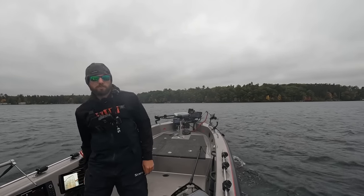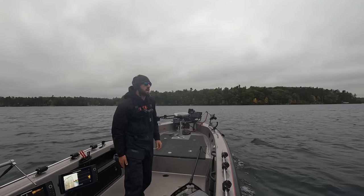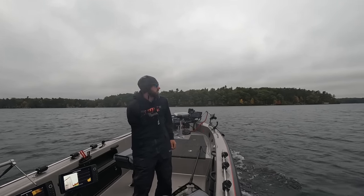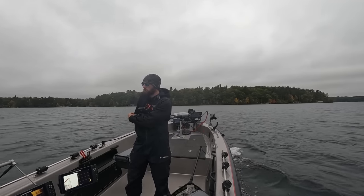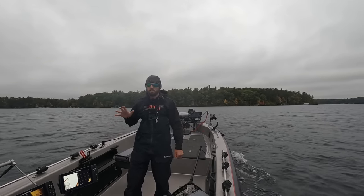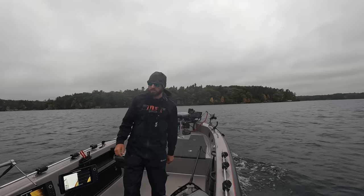Is this not the most fall looking day you guys have ever seen? Heavy overcast, big wind. Not a giant lake so it doesn't look super windy out. But there's a little storm coming this afternoon, a little front coming, and the trees are lit up. Water temp is 61 degrees right now.